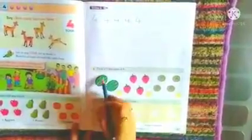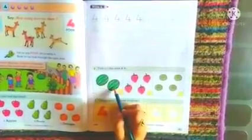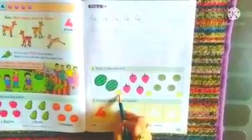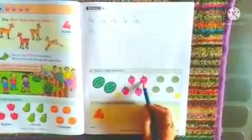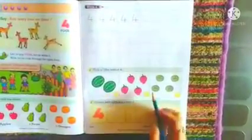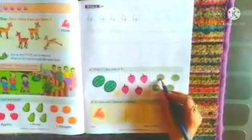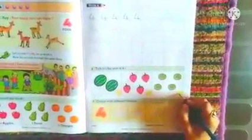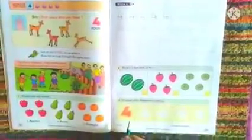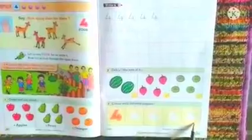Let us head with the next activity — tick the sets of 4. 2 watermelons — keep the box as it is. Next, 1, 2, 3, 4 strawberries — put the tick over there. And next, 1, 2, 3, 4 custard apples — put the tick over there. Below, we can see color with the different crayons — color the number 4s with your favorite crayons.